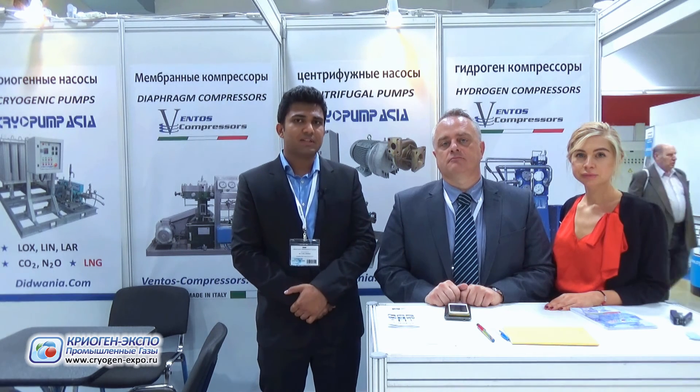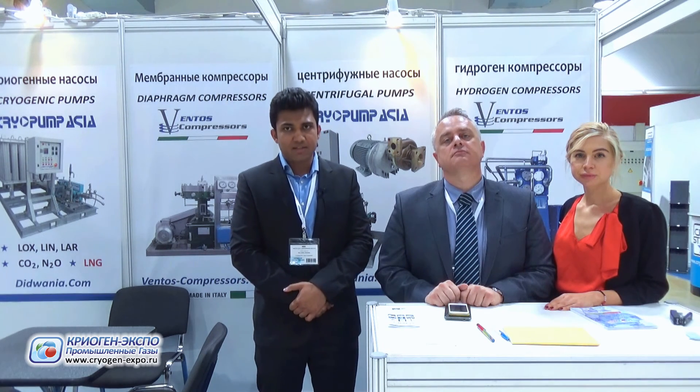We were really busy over the two days and we made excellent contacts. I think we will definitely come back here for the next expo. This market demands good quality equipment at reasonable prices and it is a growing market.